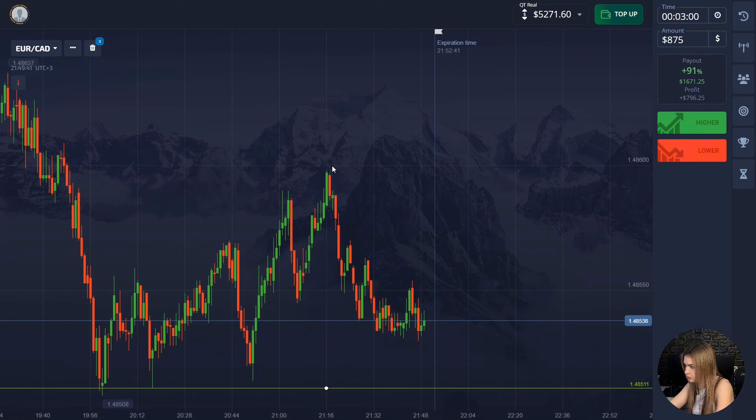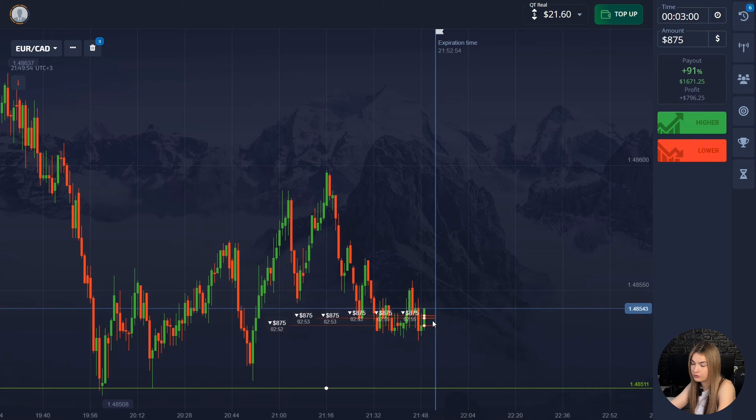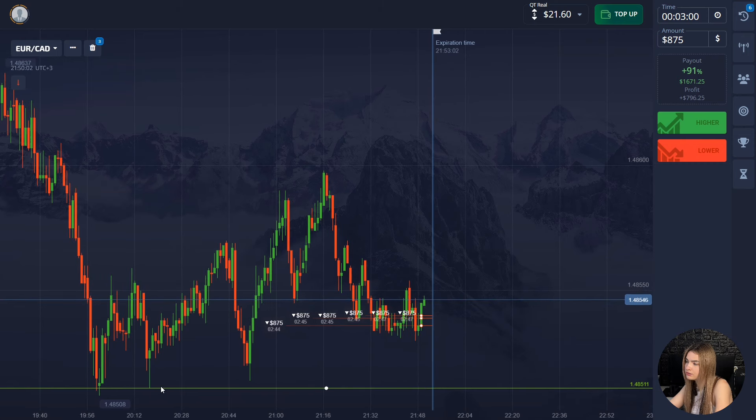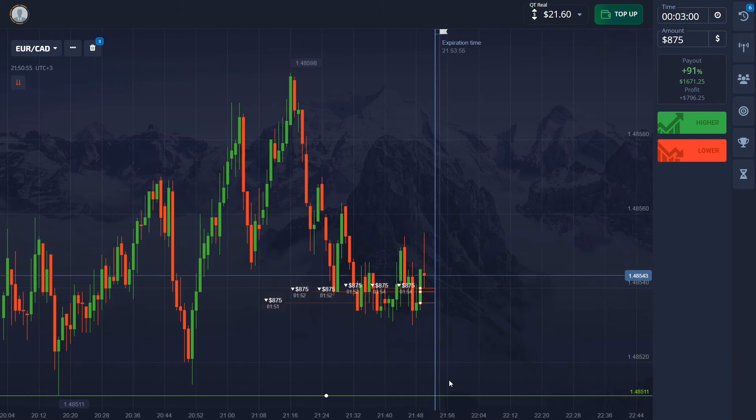Here the price is moving in a downtrend and is approaching the support level. In such a situation, we'll open a deal for three minutes down, since I think it is more likely the price will touch this level in the near future. Earlier the price clearly came to the marked level, and after a good bounce up it showed a strong decline. Right now the price is moving down again from the last price high and approaching the support level — we still have a long distance to reach it. This makes it clear the price has good potential to go down. I took three minutes with the margin to account for possible correction or a pullback.